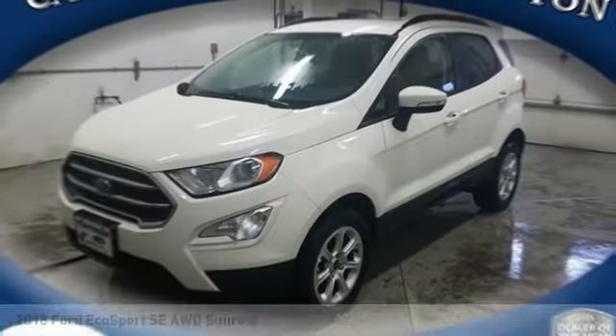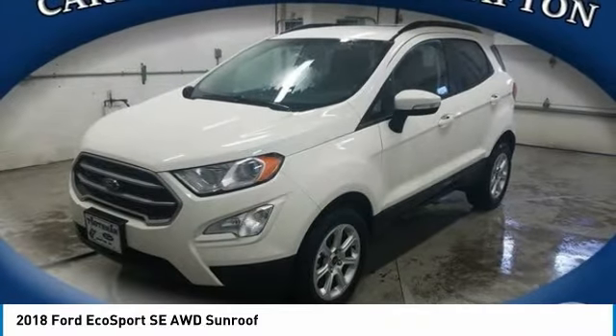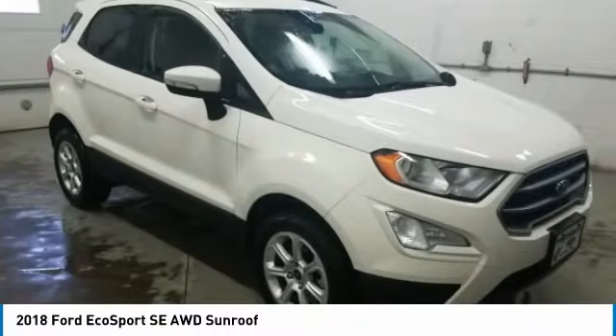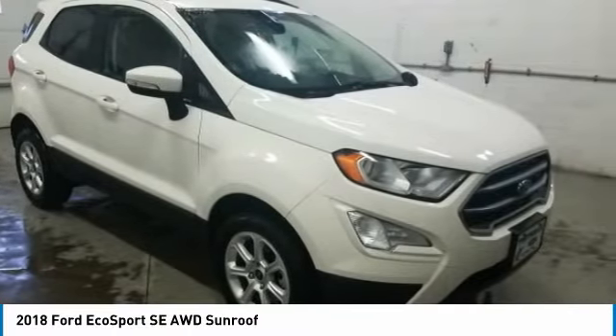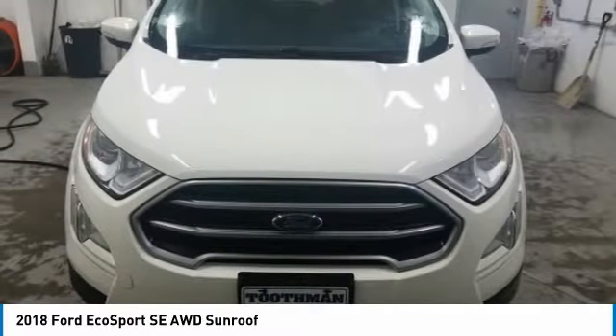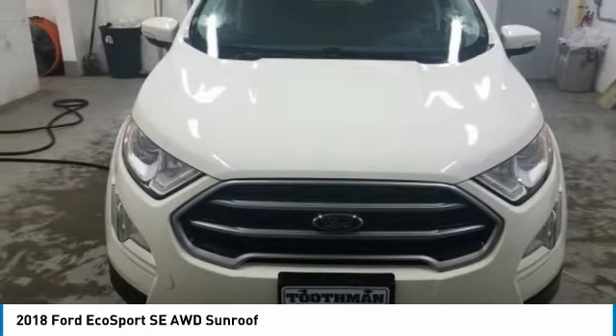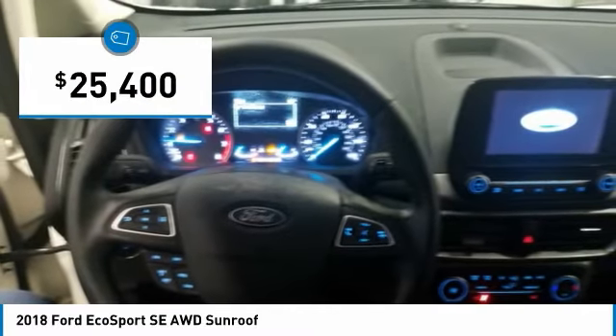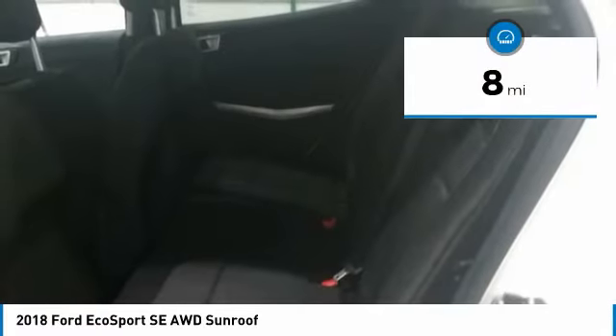Take a look at the 2018 EcoSport. The Ford EcoSport has an upgraded interior that provides you all the features you could ever want. It also offers the functionality of an SUV, but in a size where you feel in control, and is priced below $30,000. This vehicle has less than 100 miles.